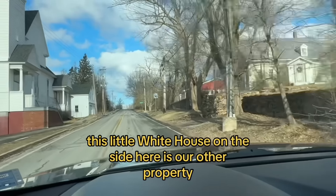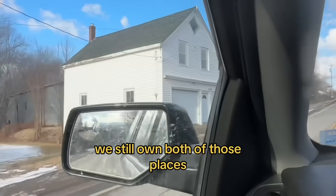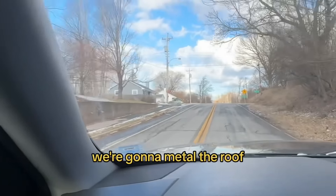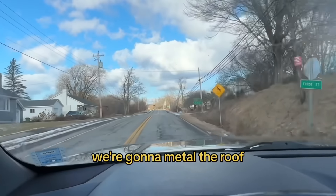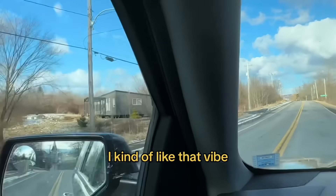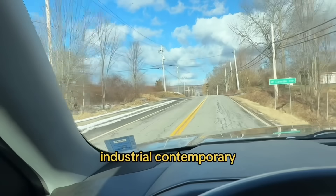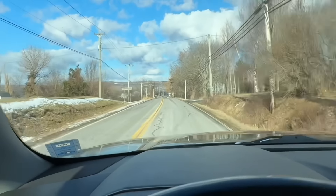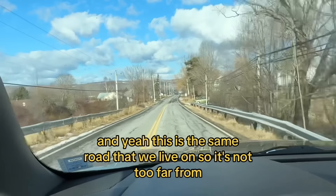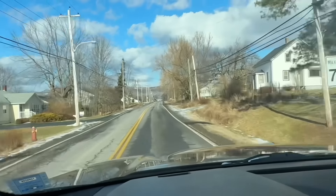This little white house on the side here is our other property. We still own both of those places, and we're getting some work done to both of them coming up soon. We're gonna metal the roof of the small house and do the siding and metal as well. I kind of like that vibe — minimalistic, industrial, contemporary. This is the same road we live on, so it's not too far from where we're at.